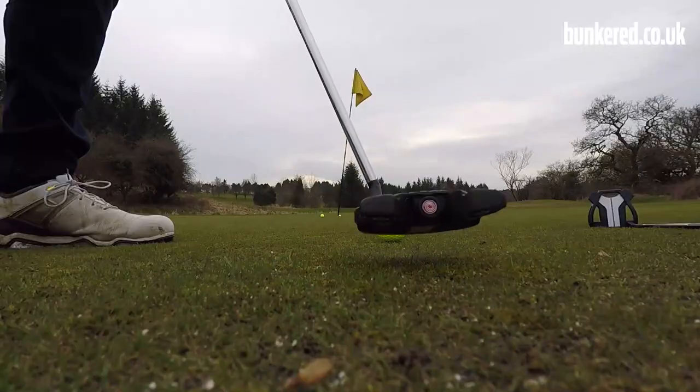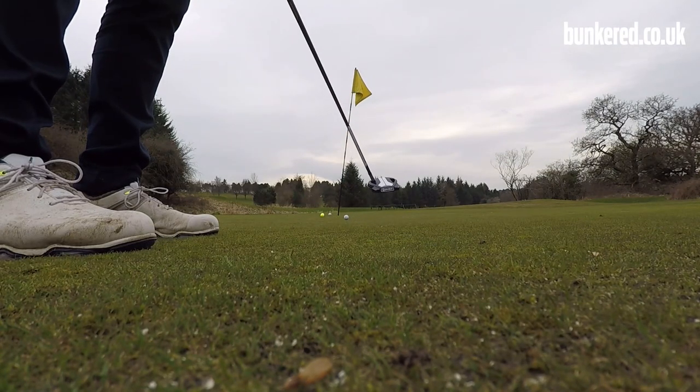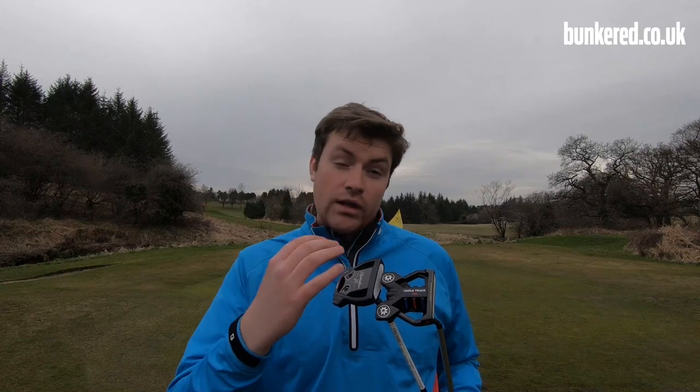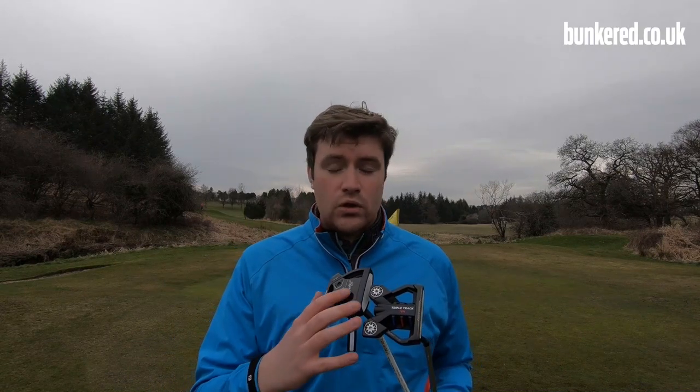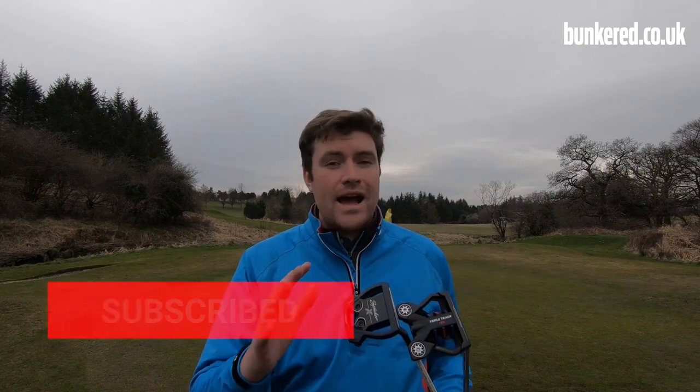I'm going to compare both of these putters and both of these ball combinations, let you know which one I'm leaning towards and give you a good idea of why these combinations are going to be really great options for those of you who just have a horrid time on the greens. Before I get into everything though, if you're new to our YouTube channel, please hit that subscribe button below, give us a thumbs up if you enjoy this video, and if you have any questions, just leave them in the comments.